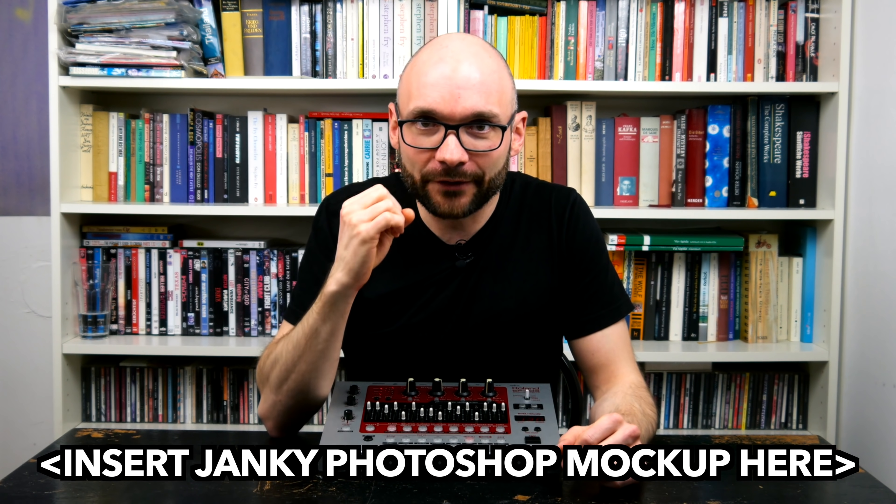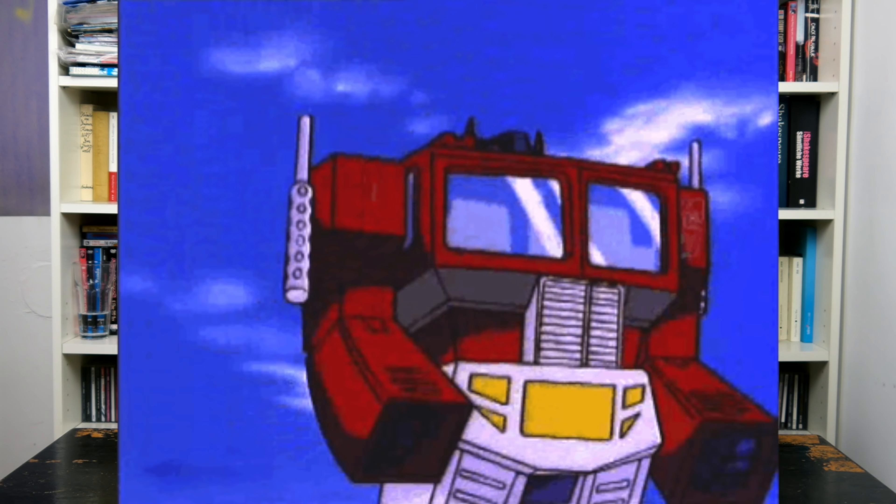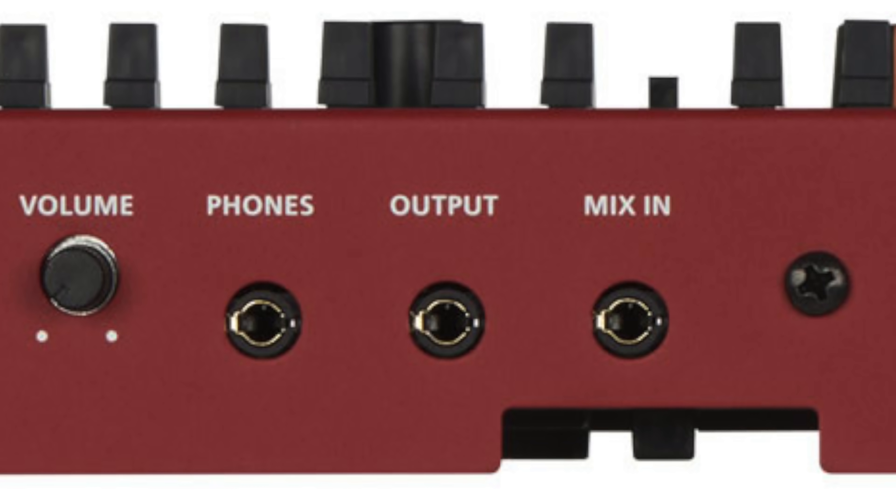It can be assumed that it's only a matter of time until we see the release of a Boutique EF-03: original fire engine paint job, all IOs downgraded to mini jacks, and I've heard people really like 10mm ultra-short pro faders. Thanks for watching and see you next time.